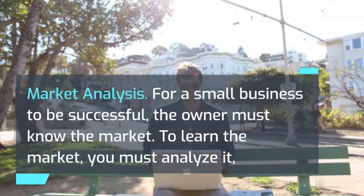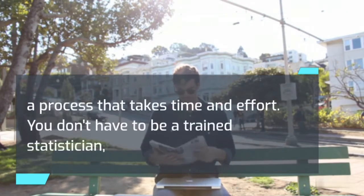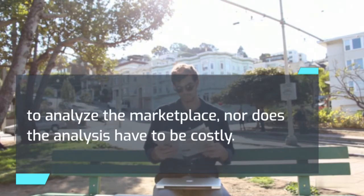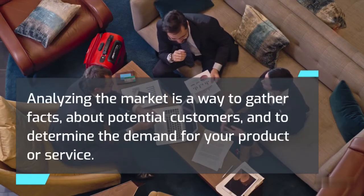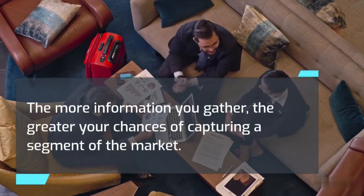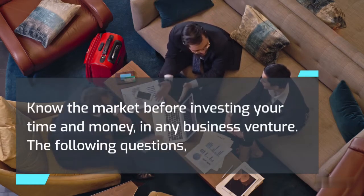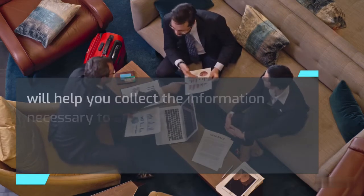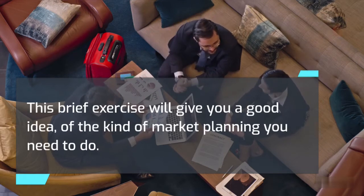Market Analysis. For a small business to be successful, the owner must know the market. To learn the market, you must analyze it — a process that takes time and effort. You don't have to be a trained statistician to analyze the marketplace, nor does the analysis have to be costly. Analyzing the market is a way to gather facts about potential customers and to determine the demand for your product or service. The more information you gather, the greater your chances of capturing a segment of the market. Know the market before investing your time and money in any business venture.